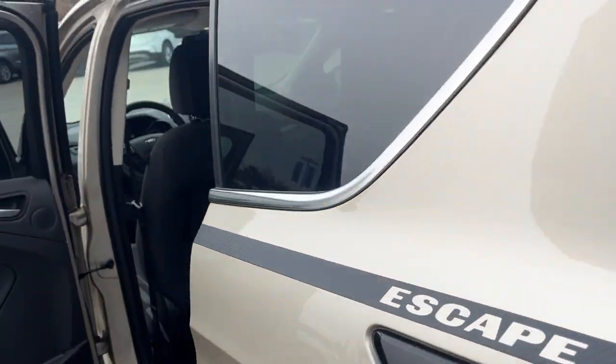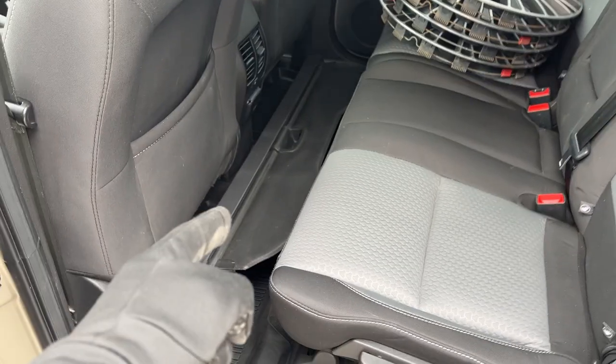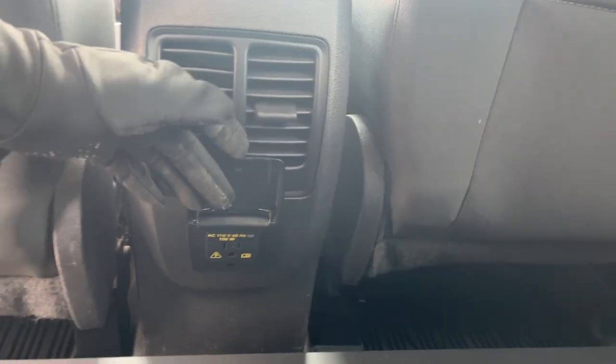Coming around to the interior, you have a black cloth interior. This does have the tonneau cover which you can install in the back as well, and those are just your wheel covers for your snow tires. Back here you do have an outlet, a three-prong power, and some storage behind the driver and passenger seats as well as cup holders that fold down from the center.